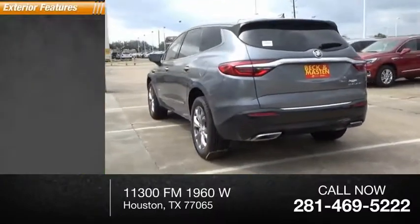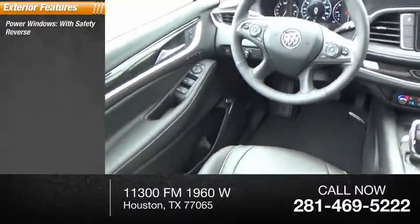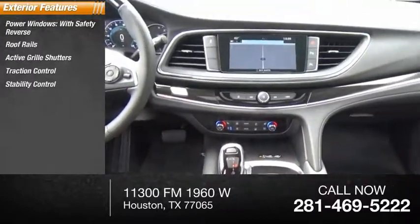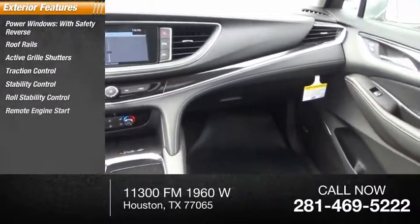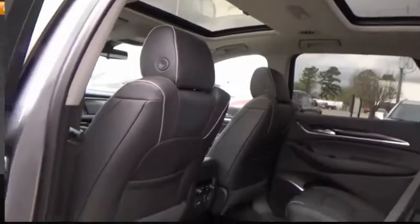Here are some of this vehicle's great options: power windows with safety reverse, roof rails, active grille shutters, traction control, stability control, roll stability control, remote engine start, ambient lighting, braking assist, power brakes.